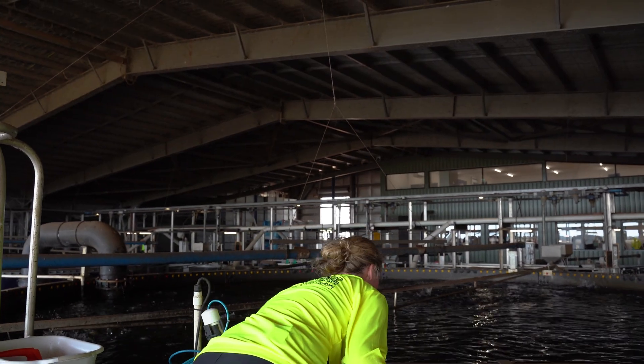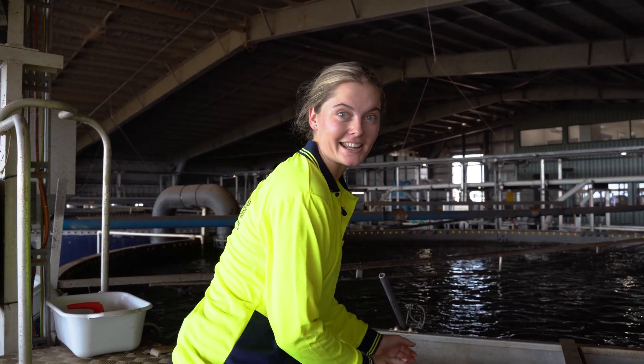So what does a day of work look like for you? I start my day at 6:30 in the morning and I come around, I collect all our feed data, any mortality data, and then we get in and start feeding the fish.